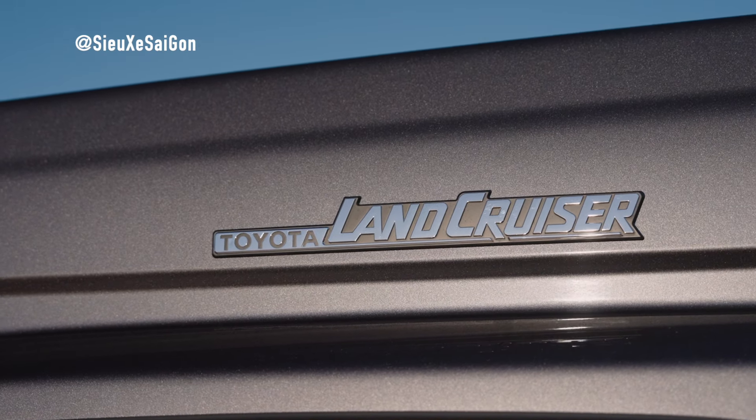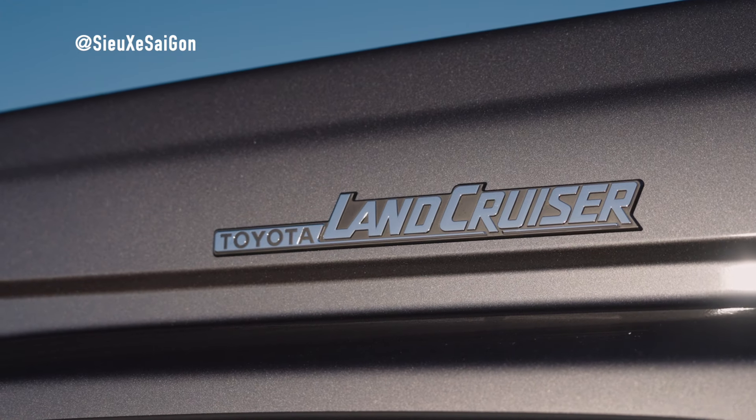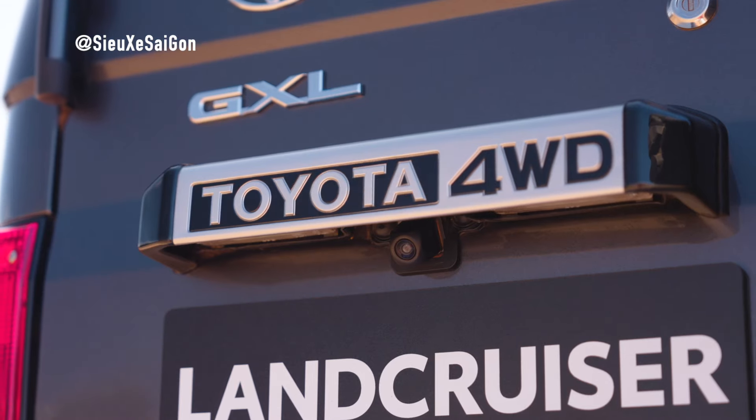Paired with the 6-speed Super ECT transmission, it ensures smooth and efficient power delivery, whether on or off-road.